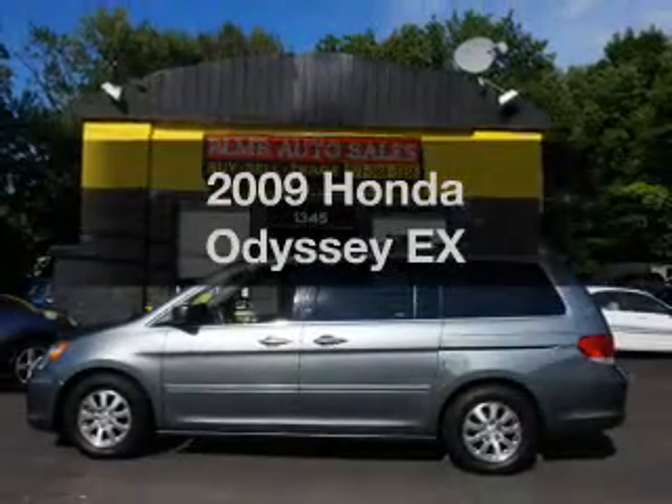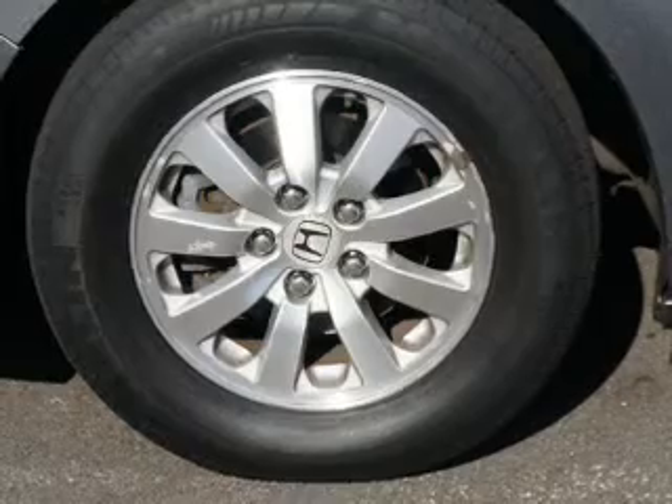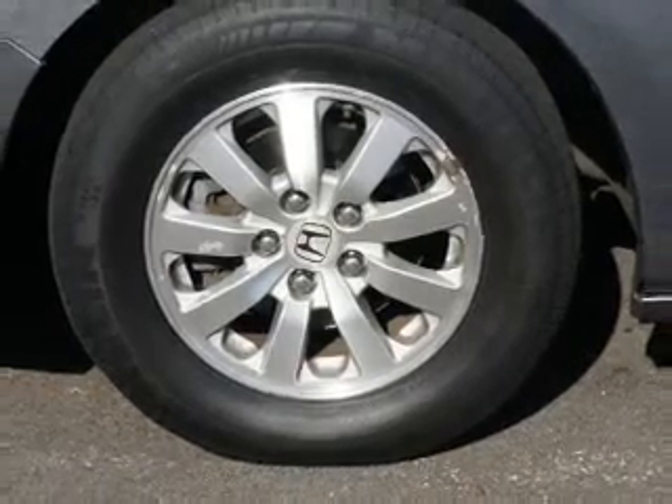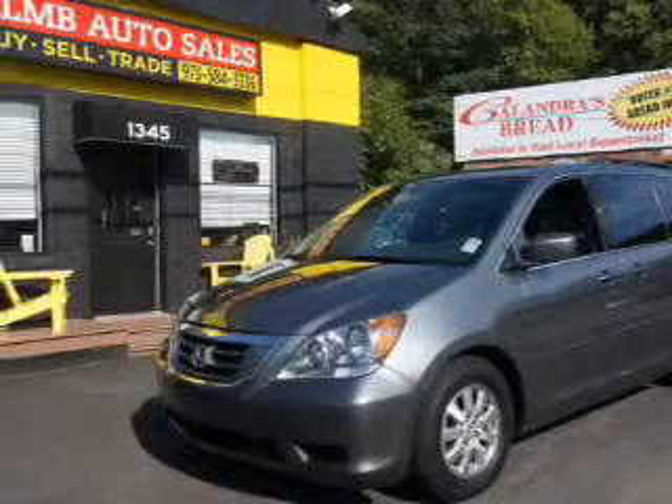Get noticed in this 2009 Honda Odyssey. This is the set of wheels you've been looking for. The powertrain includes front-wheel drive with a reliable engine, connected to a smooth-shifting automatic transmission.